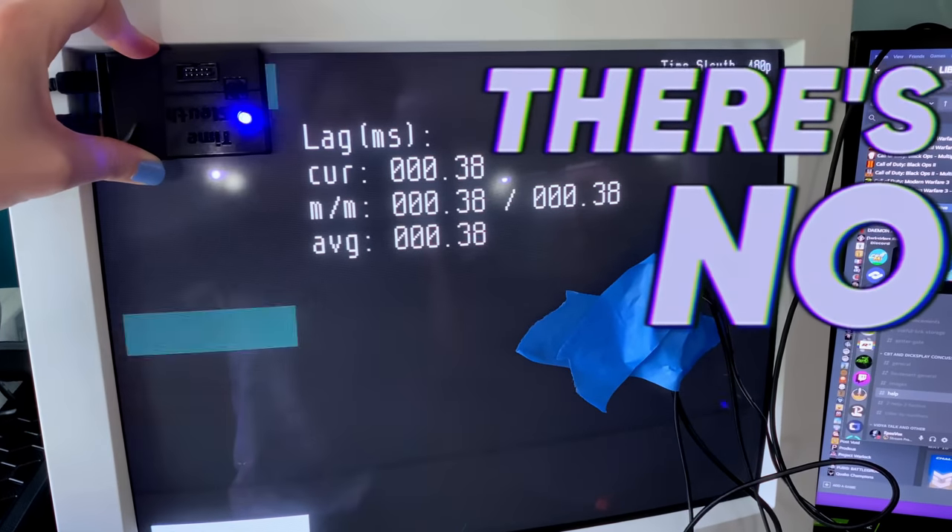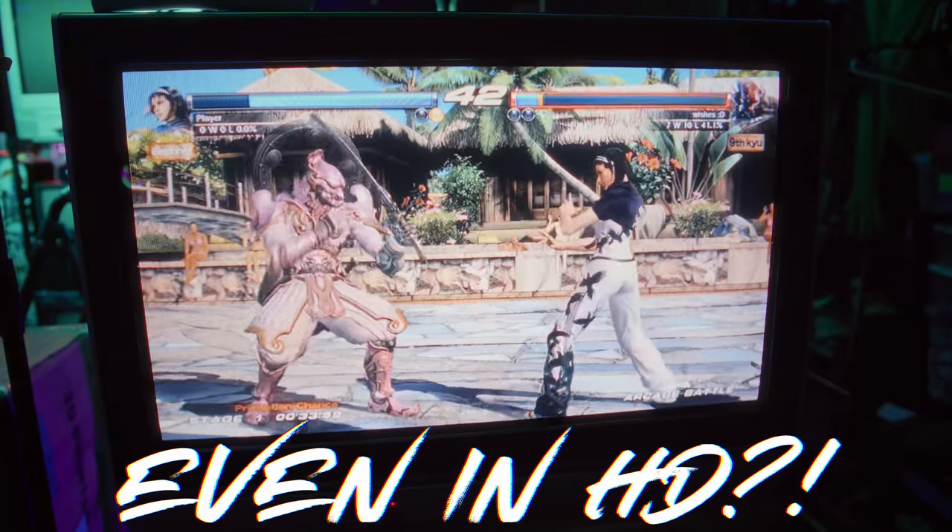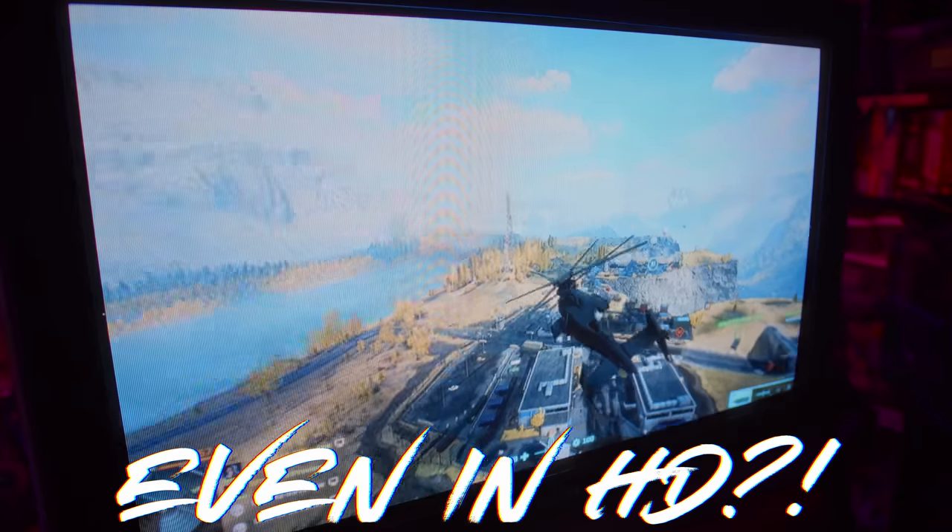There's literally no latency, and it even runs in HD. How is that even possible?